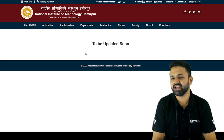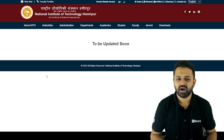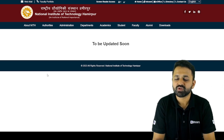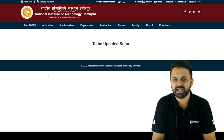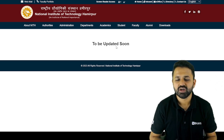So that's the update I wanted to share. The CCMT 2023 M.Tech admission process will be handled by NIT Hamirpur, and the portal will be launching very soon. Thank you.